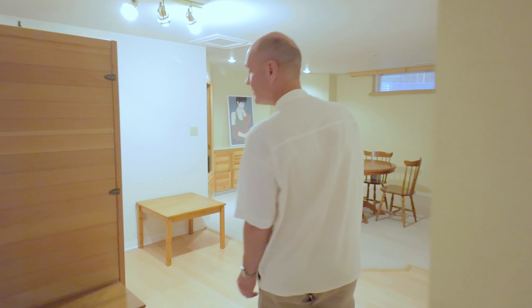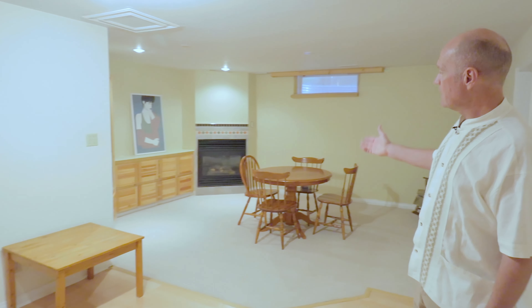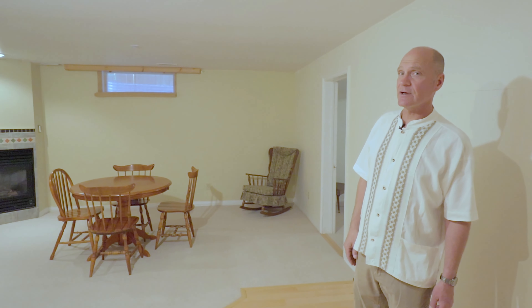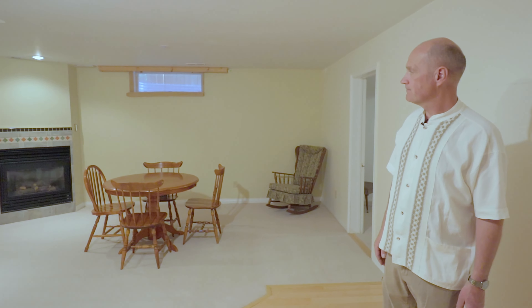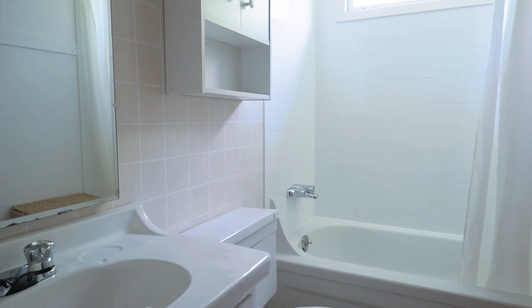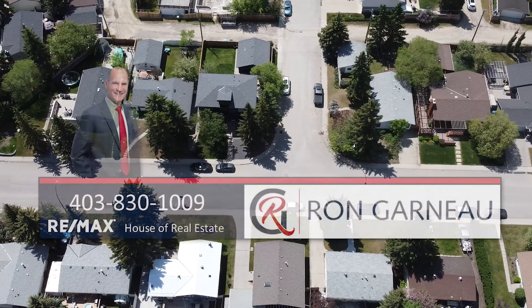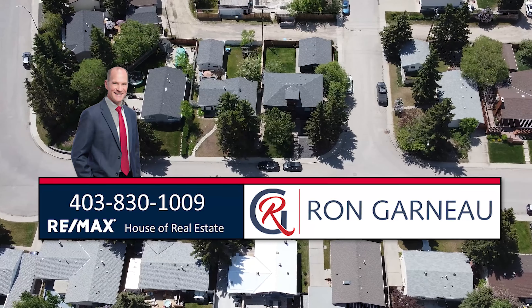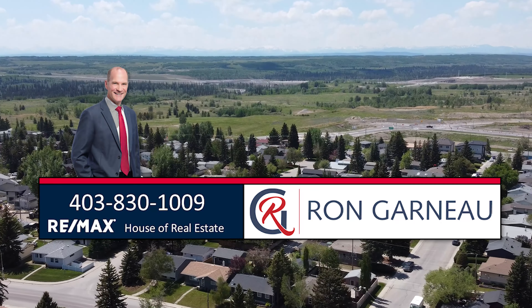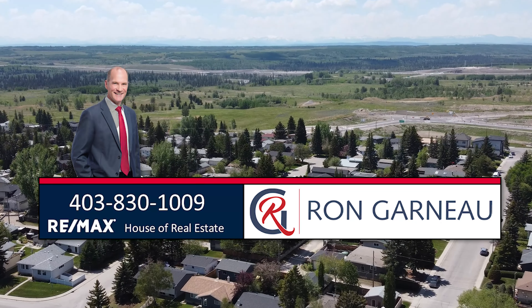Here we are in the tiled back entrance, where there is tile all the way from the top going down to the bottom of the stairs. There's an updated door that leads to the backyard. The backyard has an updated fence, is nicely landscaped, and is a nice big yard. There's room for a large garage if you choose to add one, a shed that comes with the property, and a wonderful area for summer barbecues.